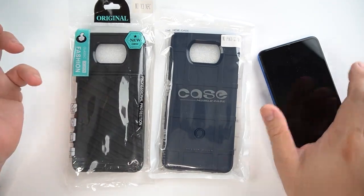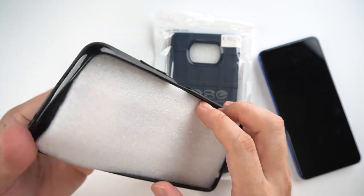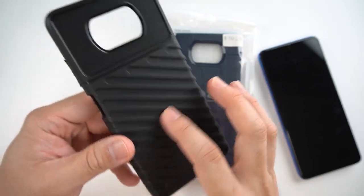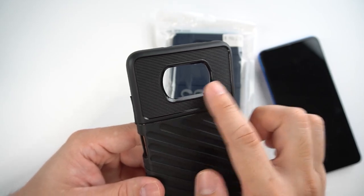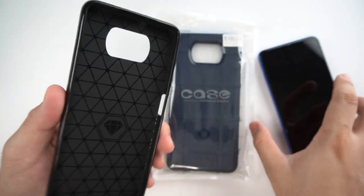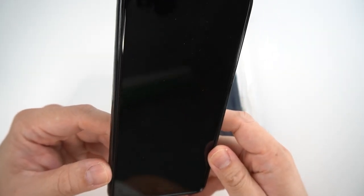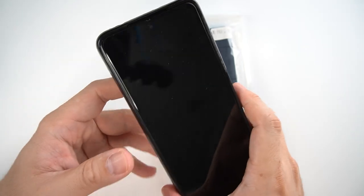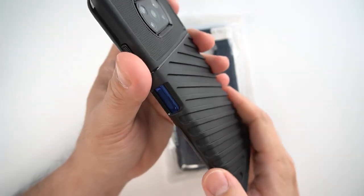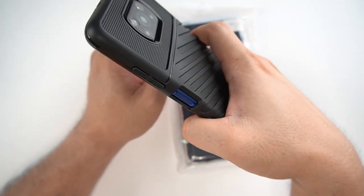We've also got some pretty much ordinary cases for the Poco X3 Pro. I'm not sure what brand this is, but it has grid lines on the back and the sides — this is a very, very generic case. Let's try to slap it on my phone. You can see that this case is also nice, but it makes my phone a little bit thicker than usual. Holding this phone feels like a big piece of chunk.